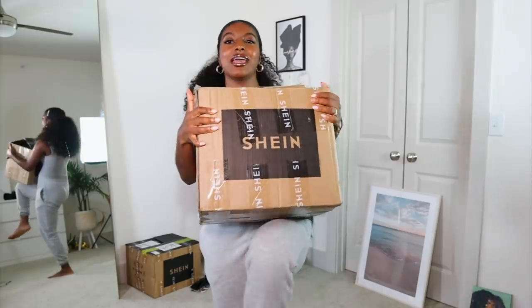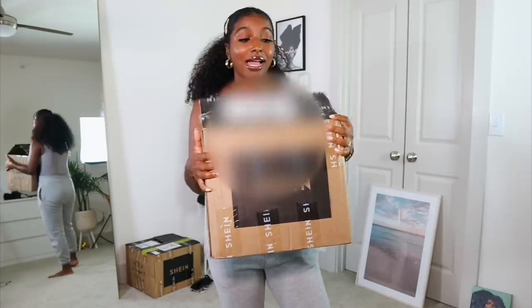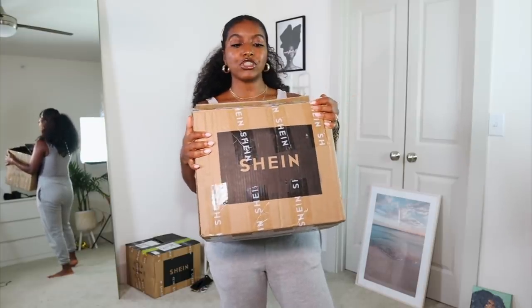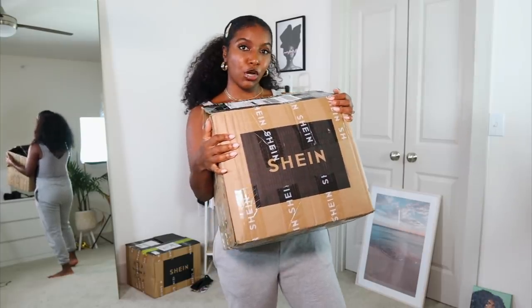Hey guys, what's up? It's your girl Shanice. As you can see by the title of this video, I am doing another huge Shein haul. I got a ton of things from Shein — probably over 30 items. This is my box right here and it is actually very very full. I had so many good things in here that I just wanted to try on, but a lot of things this is my first time pulling out. So we are gonna do this together — this is gonna be a summer haul.